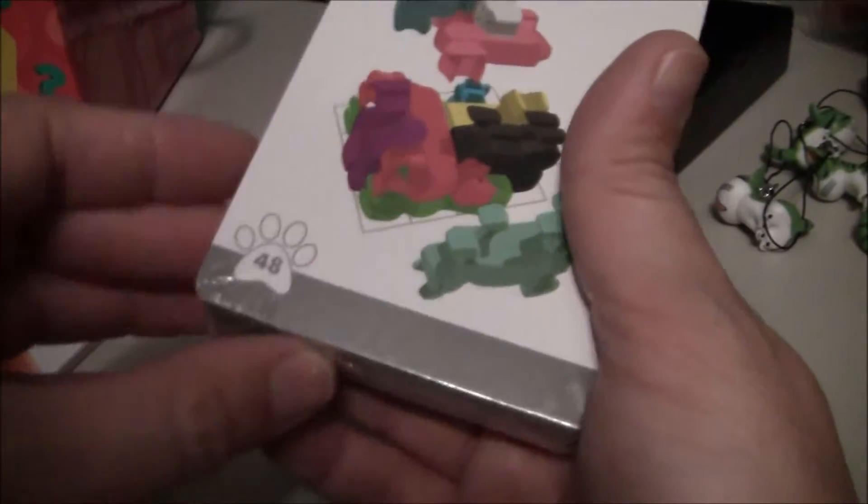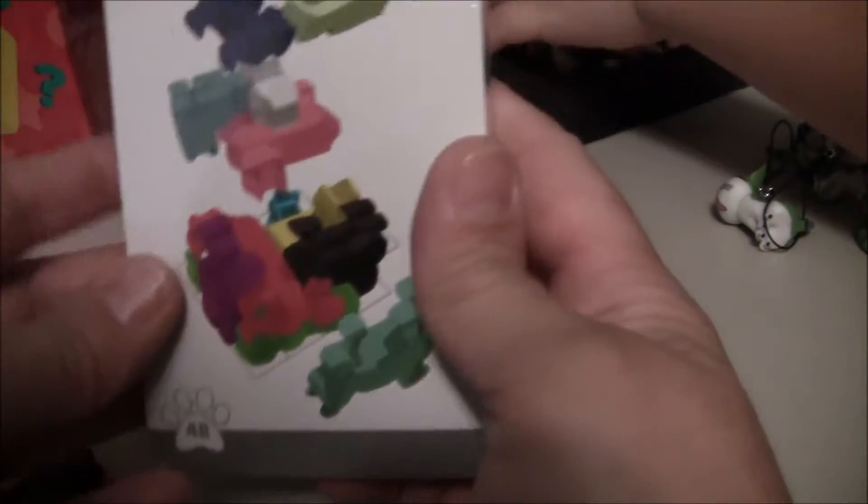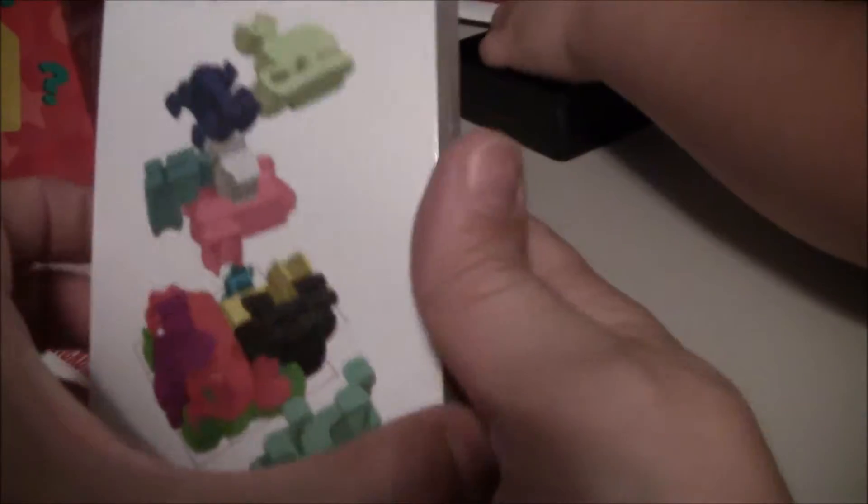It's a whole deck of cards that comes with the puzzle. So there's different things you can build and it tells you how — it's got a solution. And you can put your little toy cats in there.